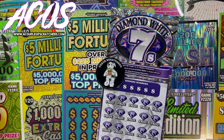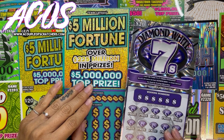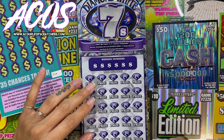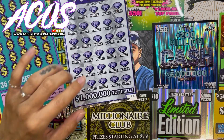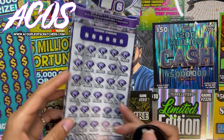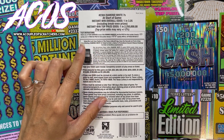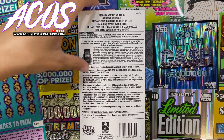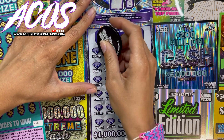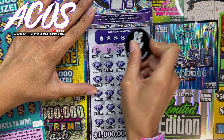Hey guys, thanks for joining us on our night session today. We picked up a $50 5 Mil Fortune ticket — this one will be ticket number 16 — and then we have a new Diamond White Sevens, which is ticket number three. We'll get started with the Diamond White Sevens first. For this ticket we have to match our numbers to the winning numbers, reveal a 7 for 10 times the prize, or two sevens for all 30 prizes.